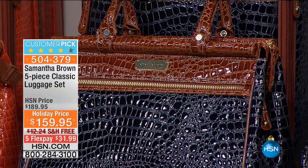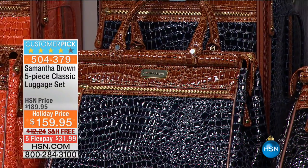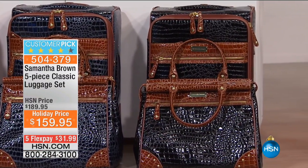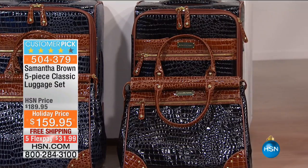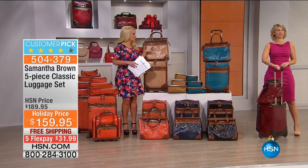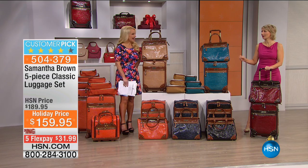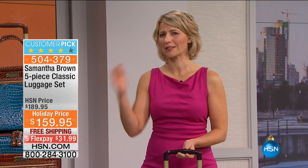We also have navy with camel, black with camel, and Samantha's signature burgundy. If you love the croco and you've thought about getting it, this is the only chance — this is her final show of the year. We usually present this twice a year; Samantha has two really exciting luggage sets coming up, so this goes away for a year. Next November you'll see it back.